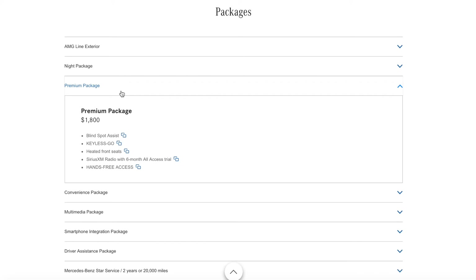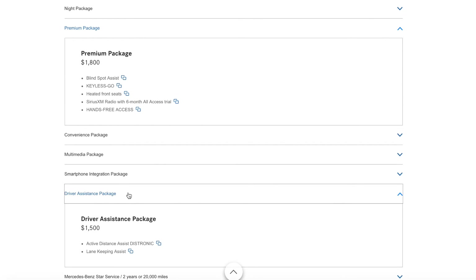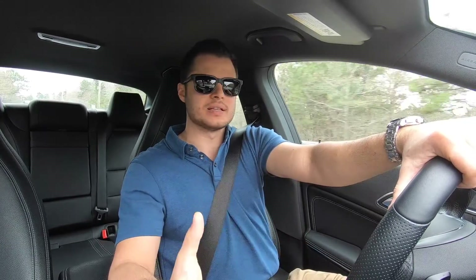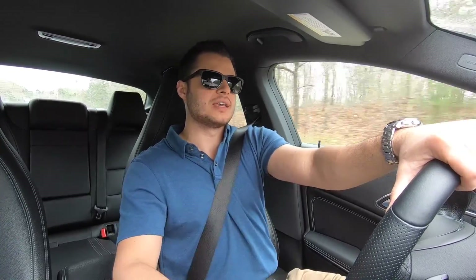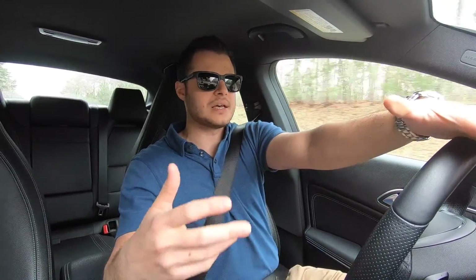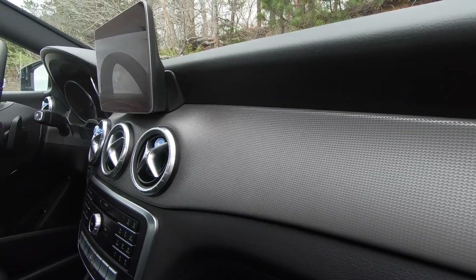There are also some safety technology packages available, all pretty inexpensive — you can get blind spot monitoring and some driver assist and semi-autonomous driving features. The CLA I'm driving essentially just has the 4Matic system and heated front seats as its main options. You do get push-button start standard, although there's no keyless entry — you have to unlock the car with the remote. It also has the really old-style key that Mercedes has been using forever, though it pretty much just sits in your pocket, so it doesn't really matter what it looks like.